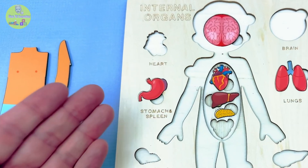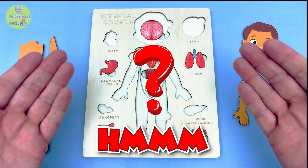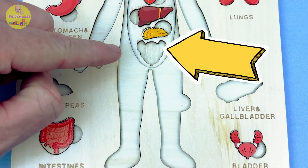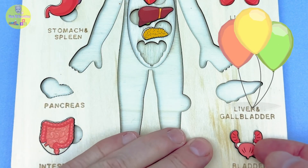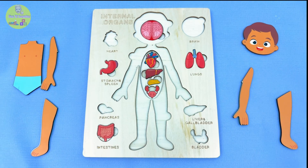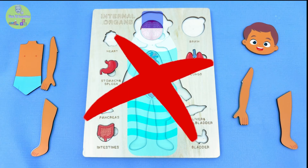Now, let's find another important organ! Here we have the bladder! Where do you think it goes? That's a tough one, but I think it goes here — way down low in the tummy! The bladder looks like a little balloon! The bladder holds your pee until it's time to go to the bathroom! Think of it like your body's water bottle, but not the kind you drink from!